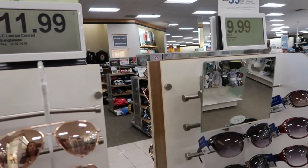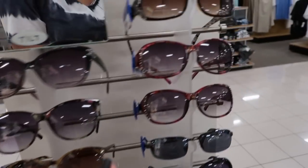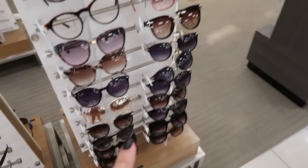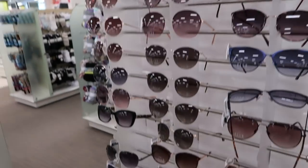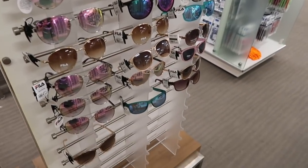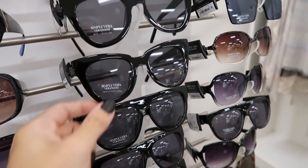There are good sales on sunglasses — Lauren Conrad sunglasses are going to be on sale for $11.99, Apartment 9 is $9.99. Owl sunglasses are $11.99 — some cute ones, lots of aviators. Simply Vera's are $12.99 — love those little hearts. There are also some really nice big pairs.